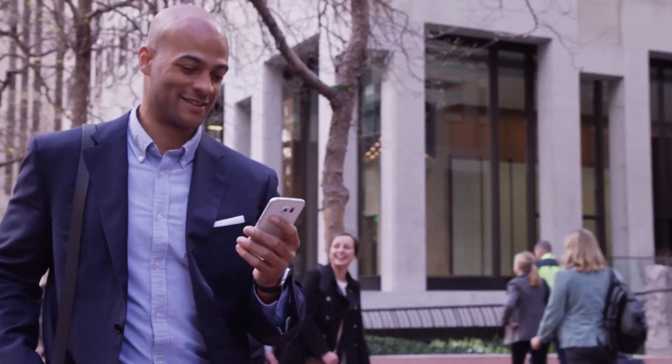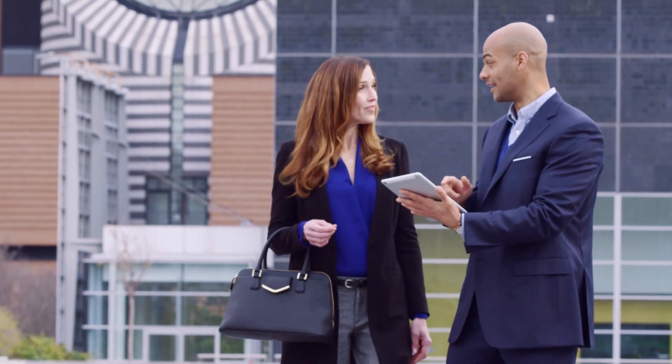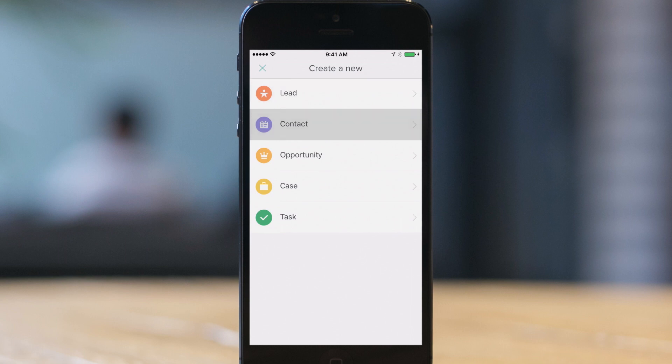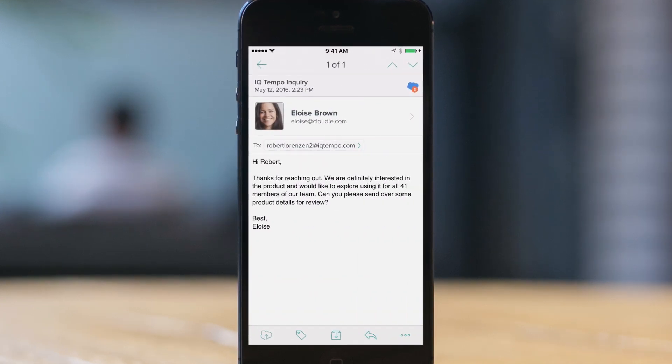Salesforce Inbox streamlines your sales workflow so you can spend more time connecting with customers and closing deals. Surface relevant CRM data like leads, contacts, and opportunities on every email to help you craft the perfect response.